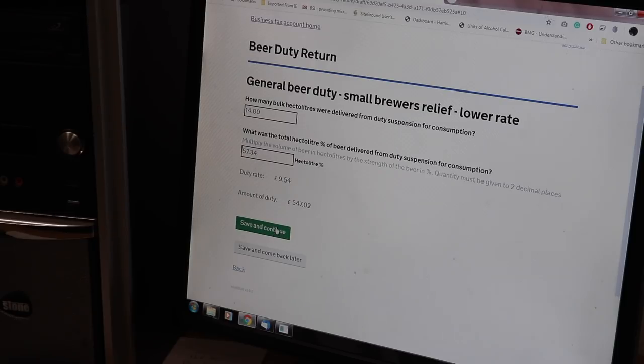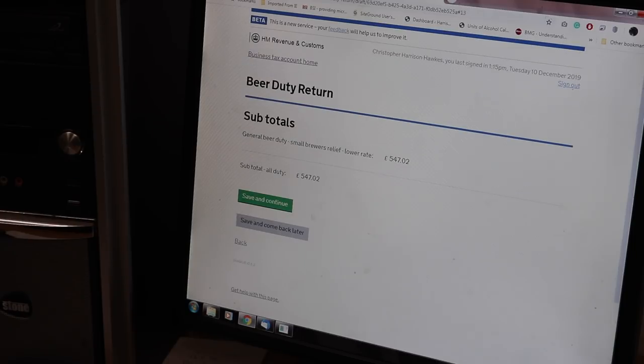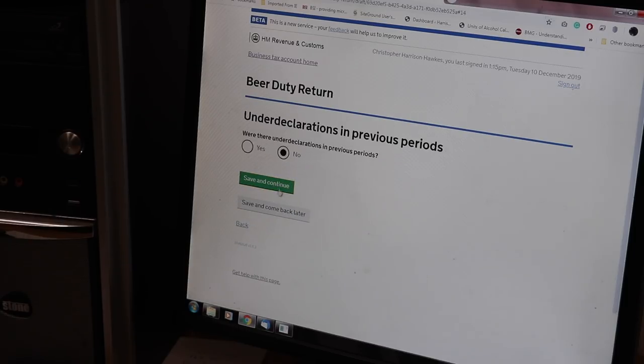Then it asks whether there were any under-declarations of the previous period - if we under-declared we'd add it on here and pay a little bit more. We didn't. Any over-declarations, meaning HMRC would owe us money back? Heaven forbid - but no, we don't. And any spoilt beer? Well, we've got some spoilt beer actually, but I'm not going to be claiming it on this return.